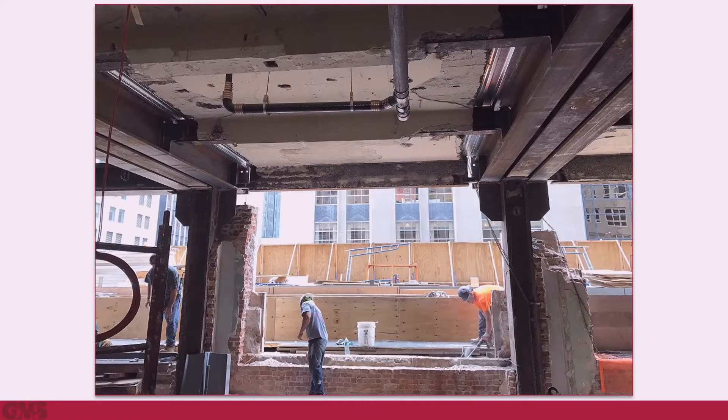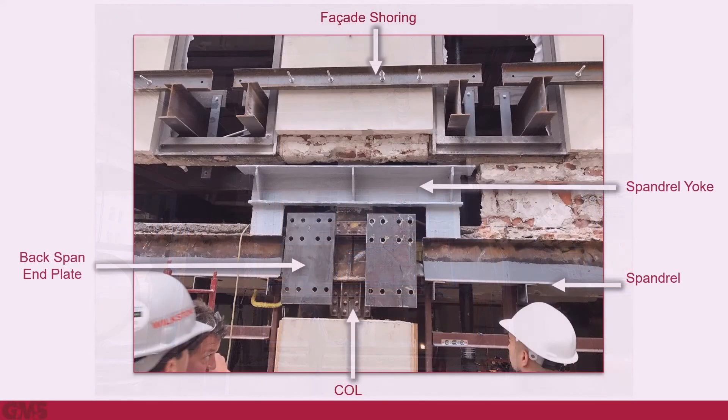The shear reaction is supported by a welded seat at the flanges of the column. This solution required rethinking of the spandrels. The pairs of backspans needed to pass through the same space where the spandrel beams were originally connected to the columns. GMS proposed shoring the masonry facade to install a yoke to support the spandrels.